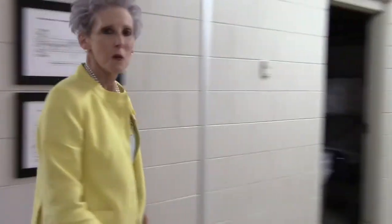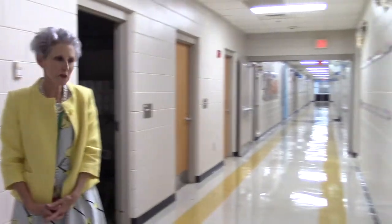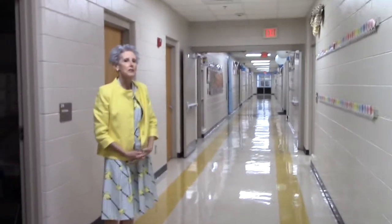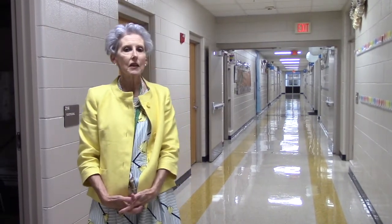We are now upstairs on the yellow hallway where we find our classrooms for grades two and three. I'm currently on the second grade hallway, which houses not only all of our second grade students, but also our ESOL teacher and our speech therapist. Moving along, we are entering the third grade hallway. All of our third grade classrooms are here, in addition to an RTI teacher who serves reading intervention students in grade three.